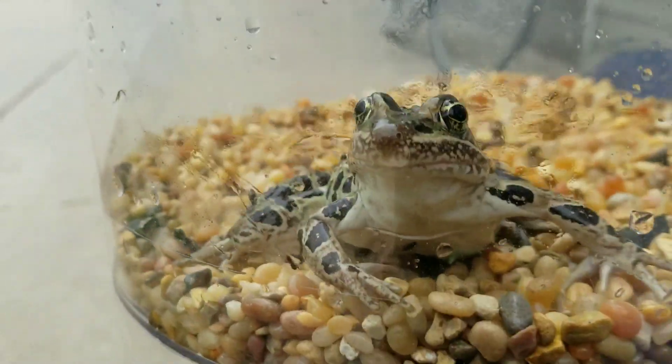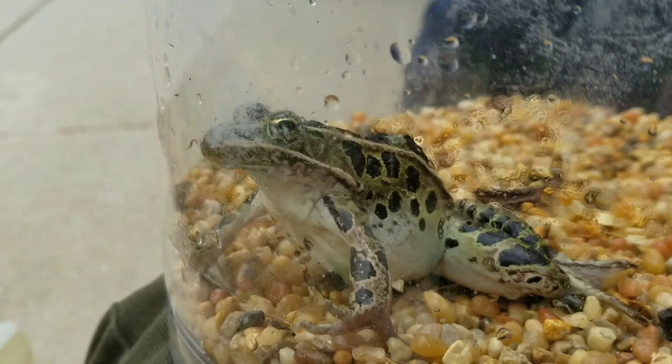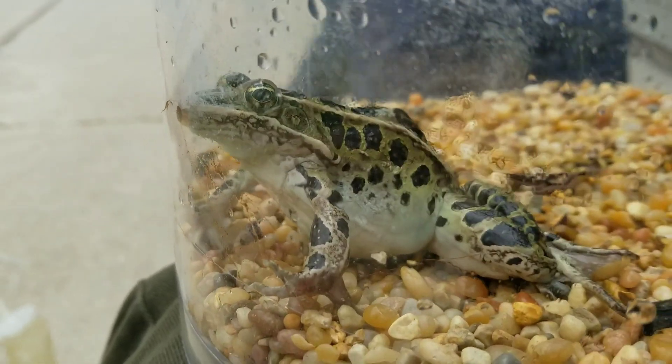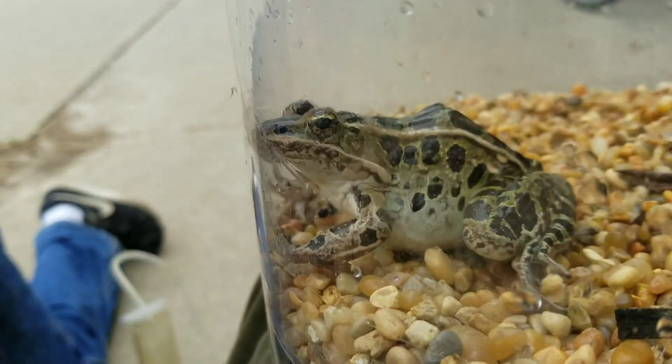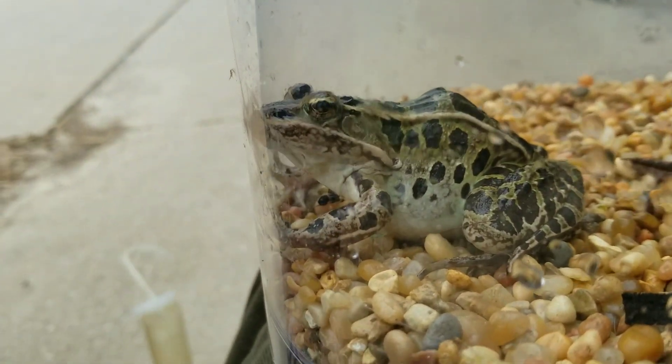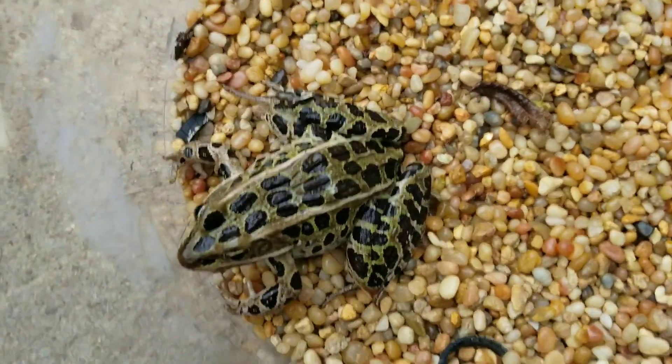I'm going to pick up this container and get a picture up close — there he is right there. You can see his mouth moving. He's a very good jumper — we discovered that yesterday when we tried to catch him; it was a little bit of a circus. All right, so there's the leopard frog.